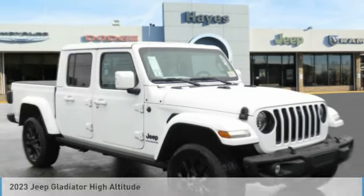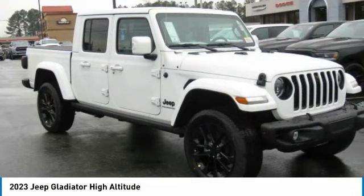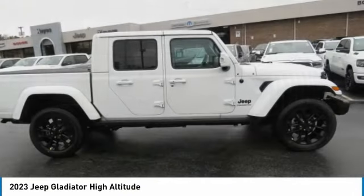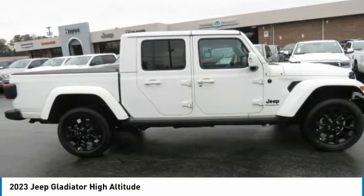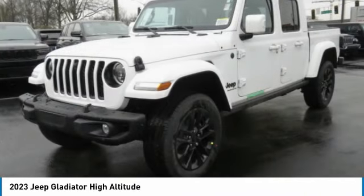Let me show you the 2023 Gladiator. The Jeep Gladiator is just the off-road truck that Jeep fans have been waiting on. Enjoy the functionality of a truck while retaining the off-road capability. You'll fall in love with this Jeep Gladiator.